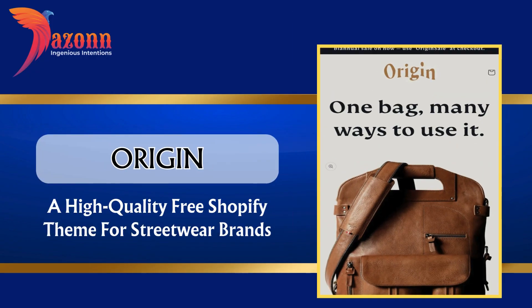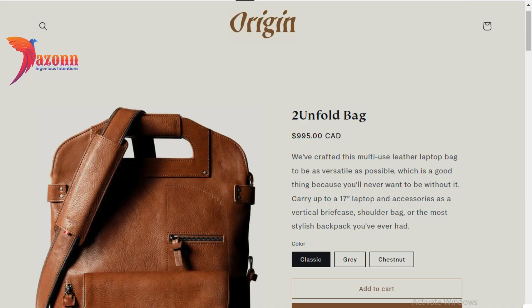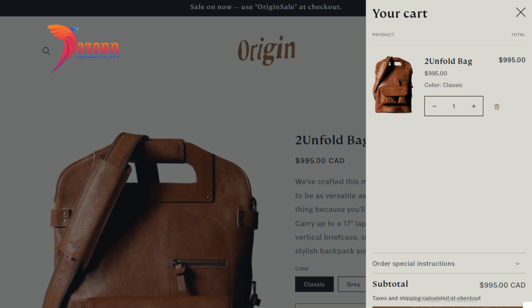Origin — a high quality free Shopify theme for streetwear brands, priced at $0. Features include: high resolution images, lookbooks, FAQ page, stock counter, and recommended products.